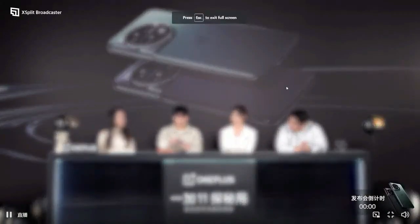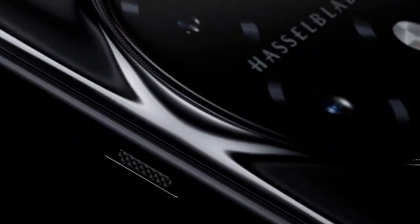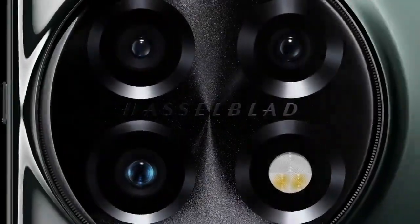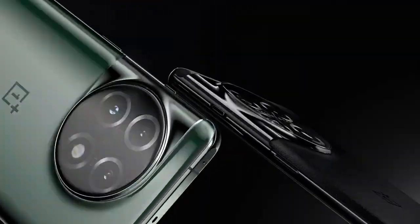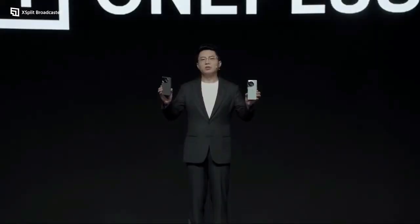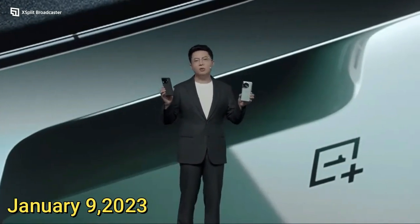Hello everyone. Today OnePlus has announced its latest smartphone, OnePlus 11, in China. It is the latest gaming and flagship smartphone from OnePlus, and it will be released on January 9, 2023.